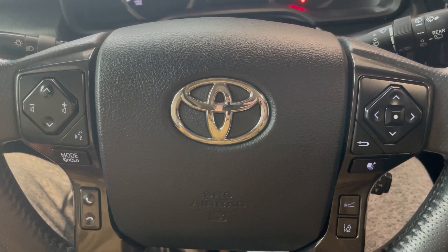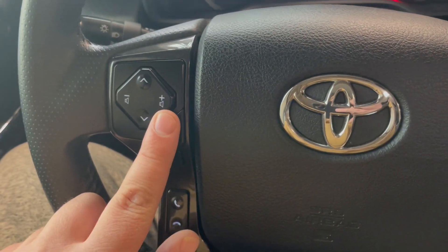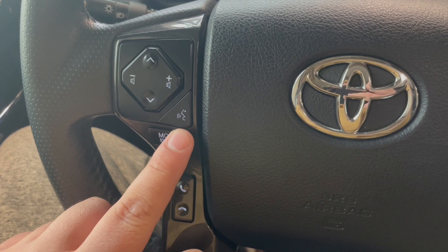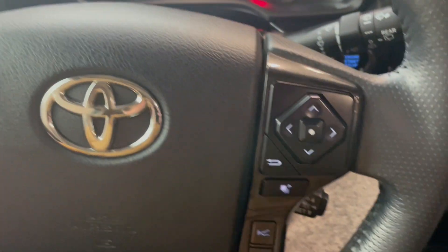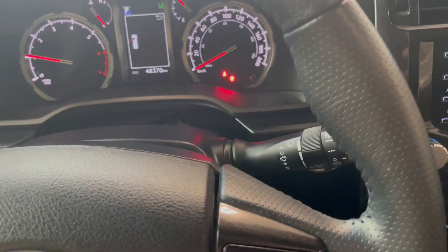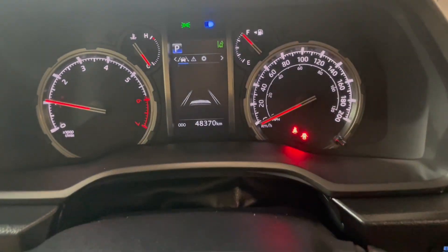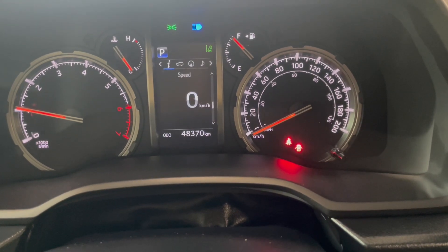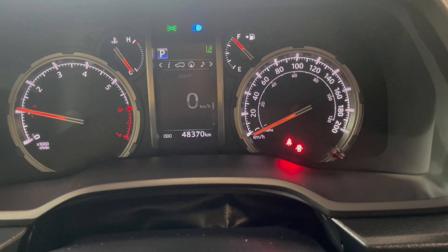Now let's look at the inside features of our 4Runner. On the left side we have our volume buttons as well as the radio buttons. We also have our voice commands and our call commands. On the right side we have our different menu options for the screen in the middle, currently showing our driving support, system and safety messages, as well as our speed and other trip information.